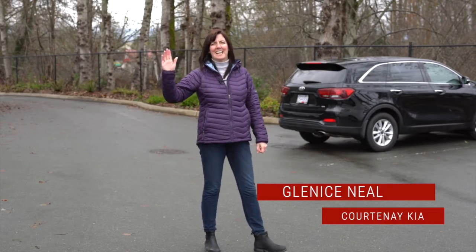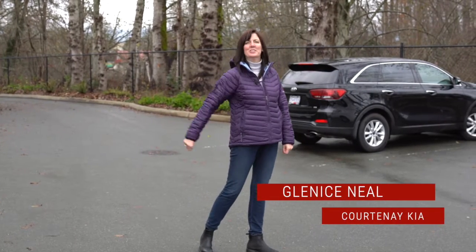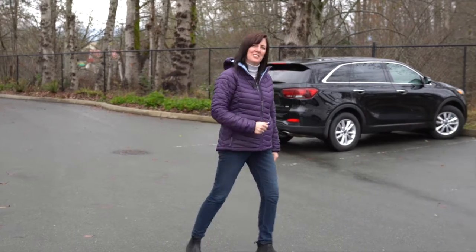Hey everyone, it's Glenis down at Courtney Kia and I've got a vehicle for you I want to show you — and it's a hard one to find, so check this out.